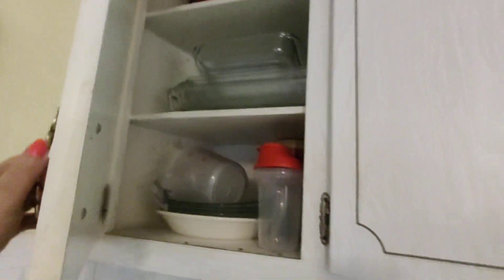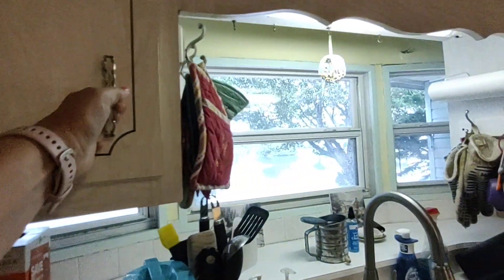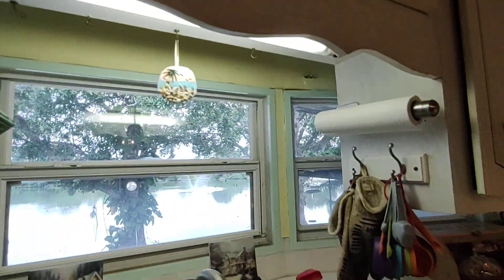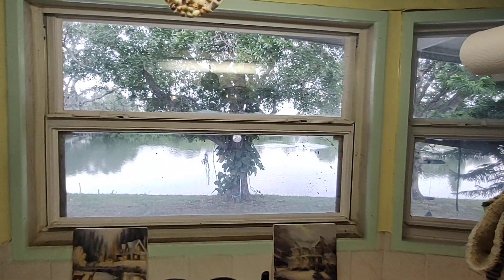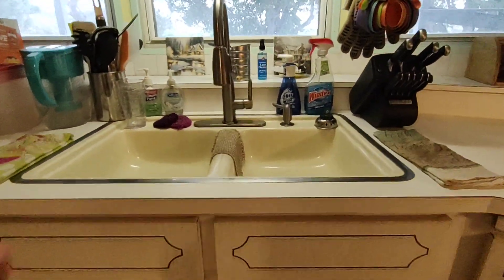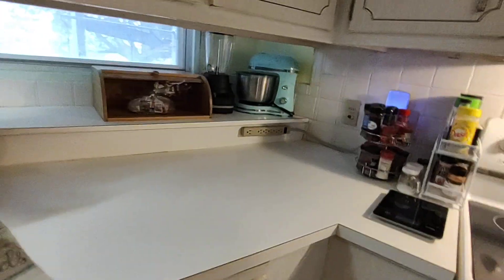It comes with full dishes. We've got a nice view of the water from the kitchen sink. And then underneath the sink, we have a garbage disposal and PVC piping.